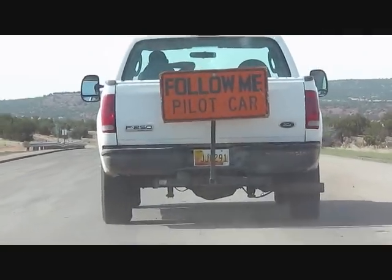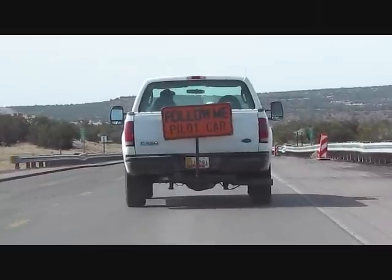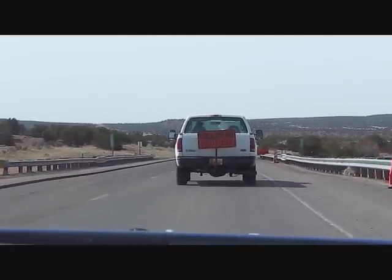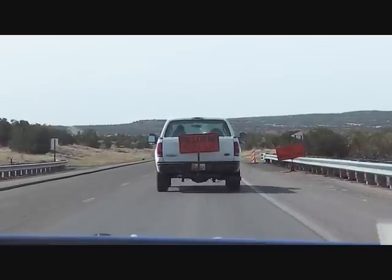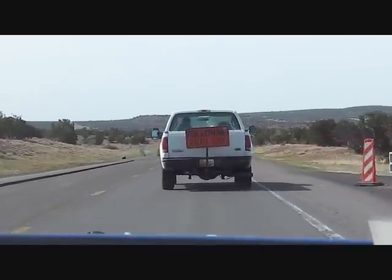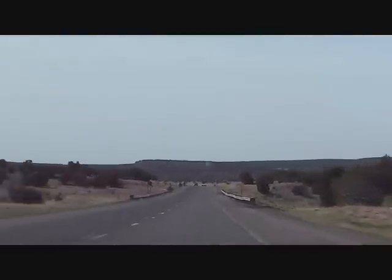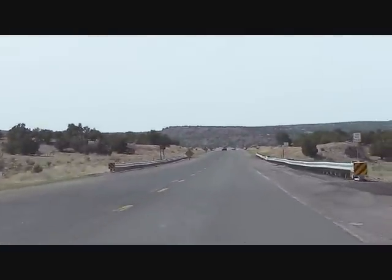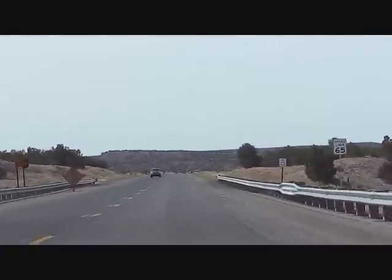So we're being escorted by a construction truck, going at 40 miles per hour. But nevertheless, just look at the views — it's absolutely beautiful. Okay, we're done with the pilot car. Off we go.